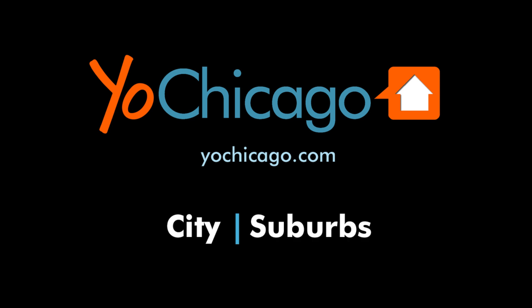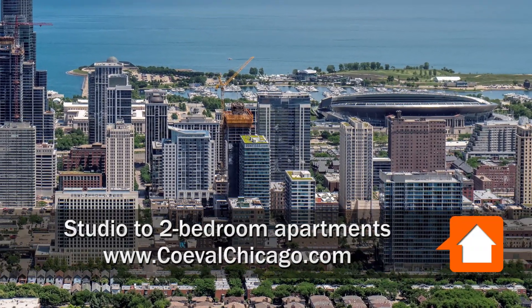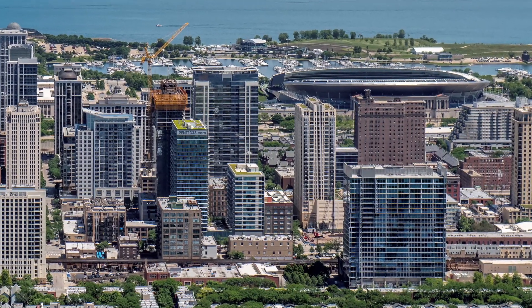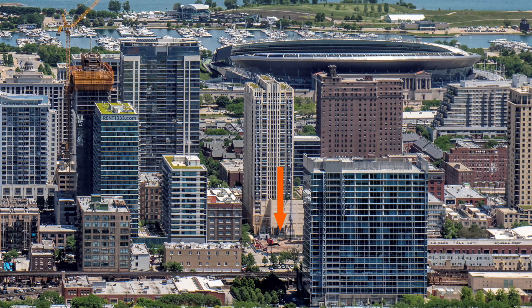This is Joe from YorkChicago.com. I'm headed to a convenient location in the South Loop, a short walk from Grant Park, dozens of bars and restaurants, Trader Joe's and Jewel Osco, and the CTA Transit Hub at Roosevelt Road for a walk through one of the apartments at the new Coeval.